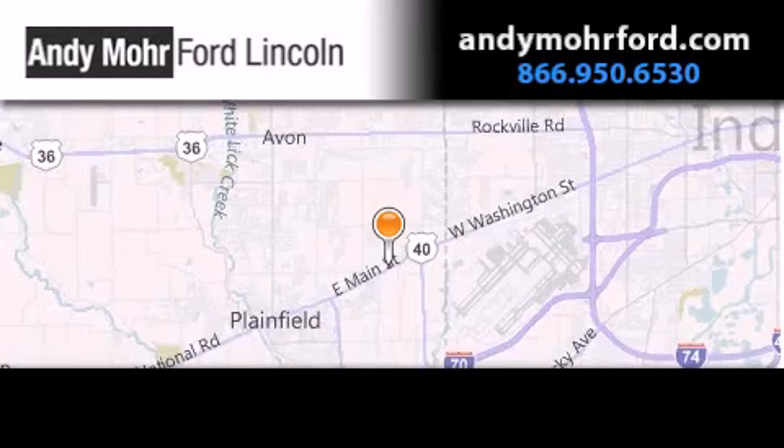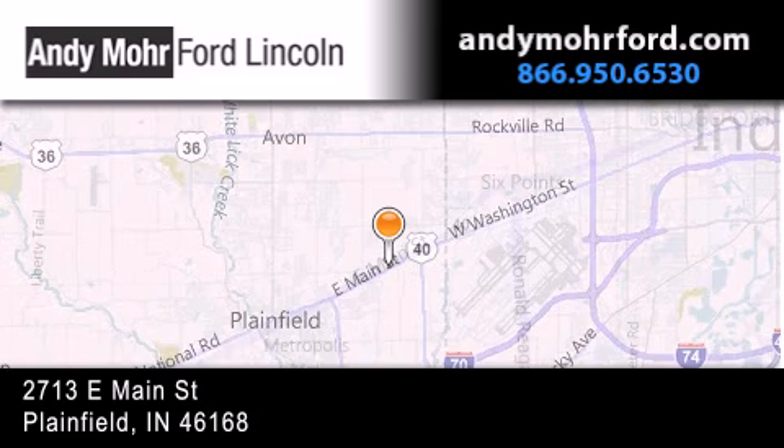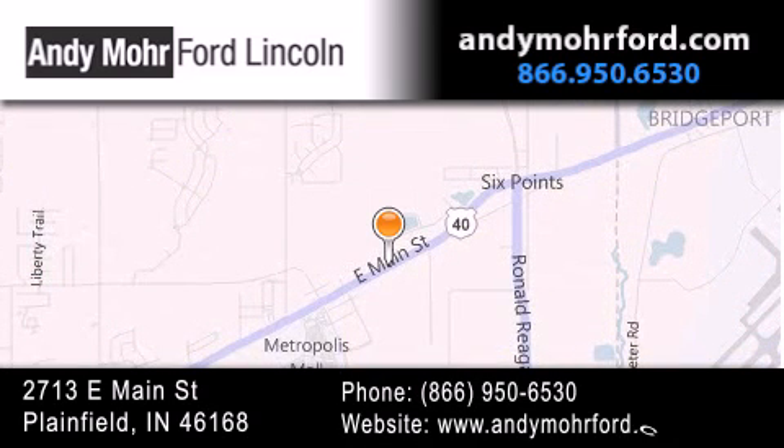Andy Moore Ford Lincoln is the place to find new Ford and Lincoln cars and trucks and pre-owned vehicles in Indianapolis. You can search our new and pre-owned inventory online, get new car pricing, and receive free no-obligation price quotes. Stop by and visit us today at 2713 East Main Street in Plainfield, or see us online at andymoreford.com.